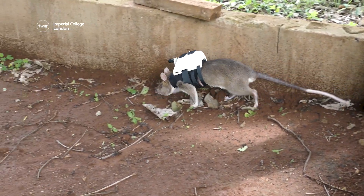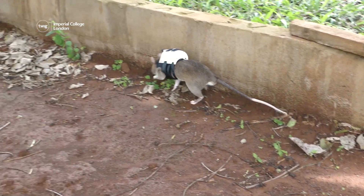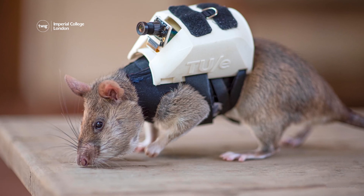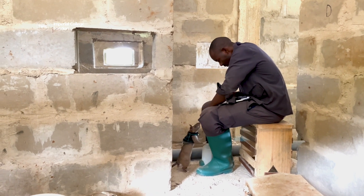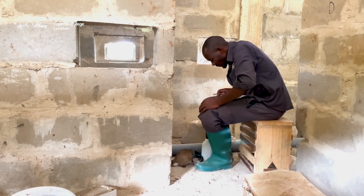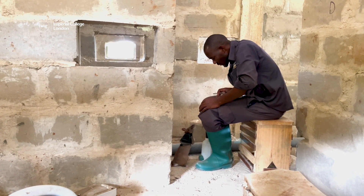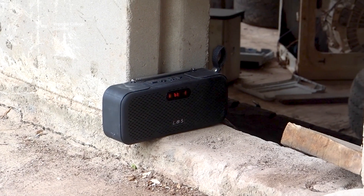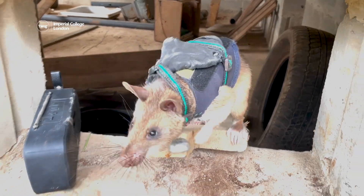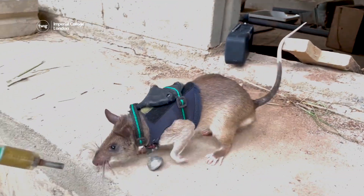The trainee rats have been equipped with special equipment to help with their rescue missions: small, high-tech backpacks. When the rats reach their target, they pull a small trigger, which sets off a beacon in their backpack. The beacon pinpoints the location of the trapped individual, allowing rescuers to start their rescue mission.